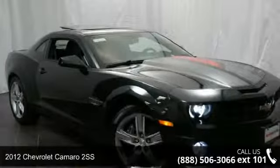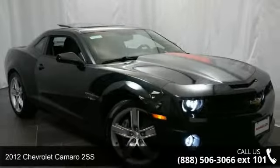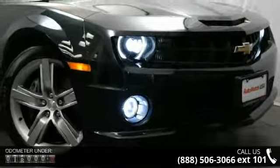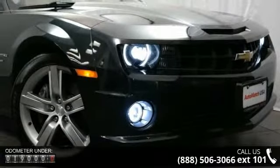Step into the 2012 Chevrolet Camaro 2SS. If you are looking for a first-rate auto, this one could be yours today. This vehicle comes with a reliable eight cylinder engine, connected to a smooth shifting automatic transmission.